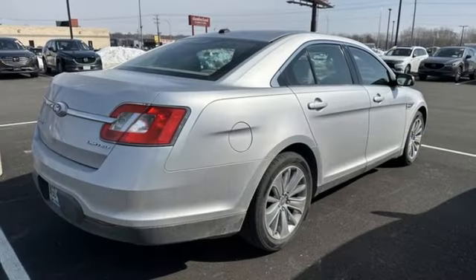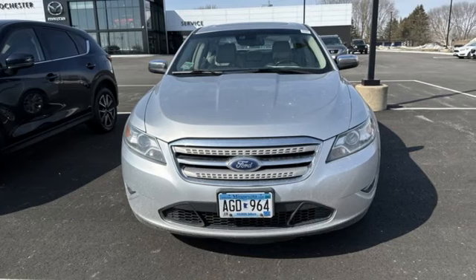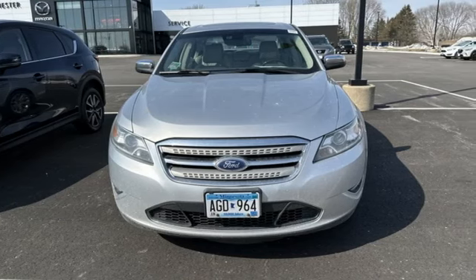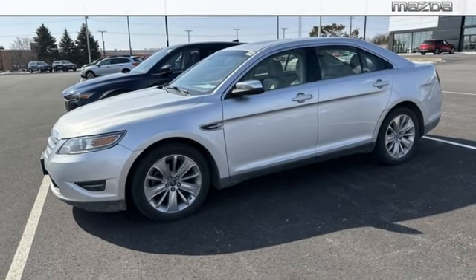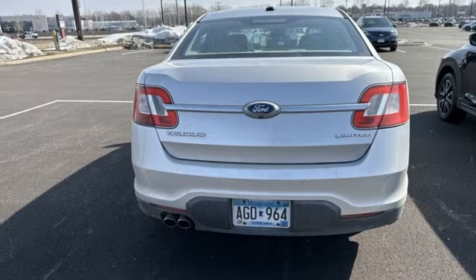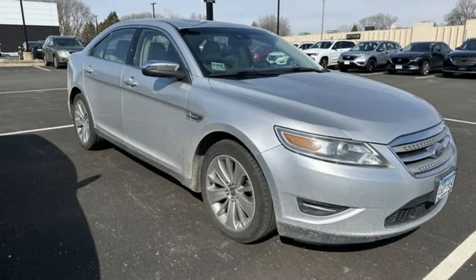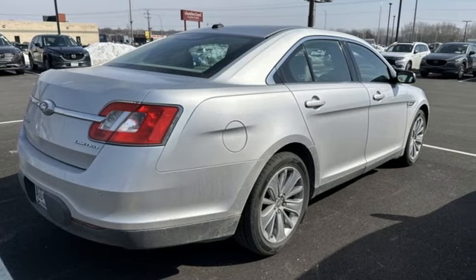It comes nicely equipped with features you'll love: AM-FM satellite radio, memory exterior door mirror settings, dual-zone climate control, auto-dimming rear-view mirror, Bluetooth, leather bucket seats, V6 engine, aluminum wheels, gas pressurized shocks, and Bluetooth wireless audio streaming.